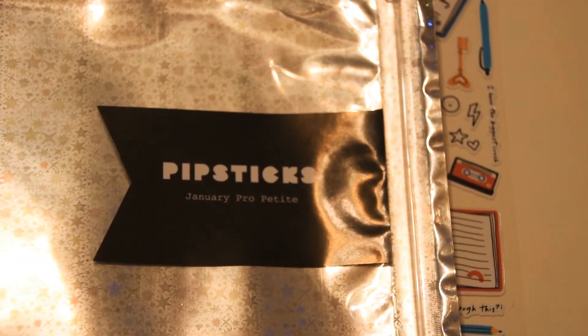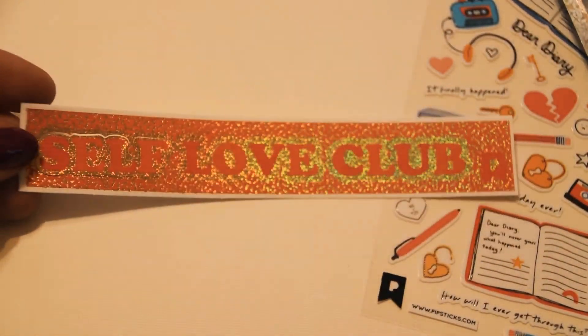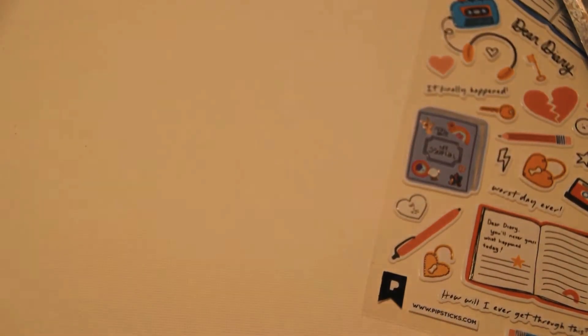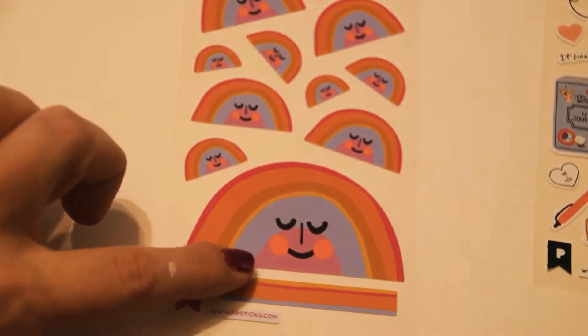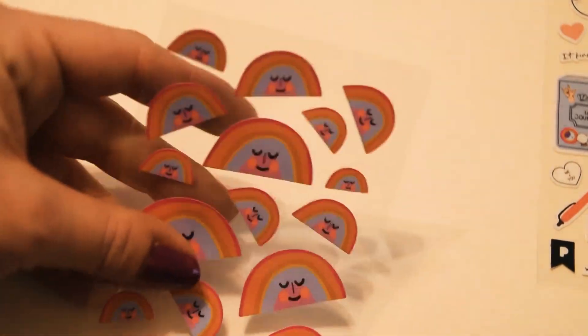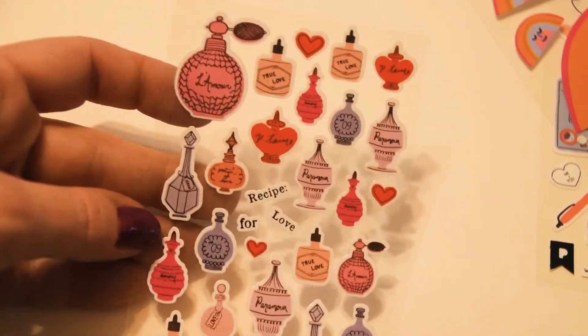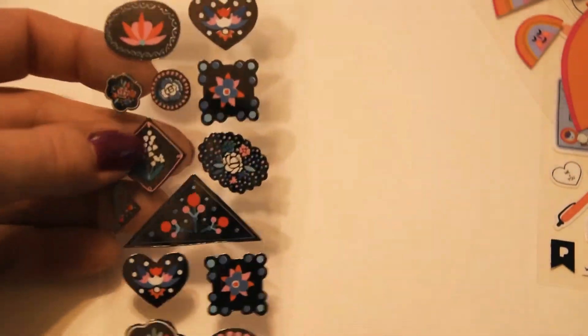I get the smaller one. We have the self-love club — beautiful hollow foil. We have these cute little rainbows with their cheeky cheeks, all different sizes. We have the perfume bottles — the vintage perfume bottles.